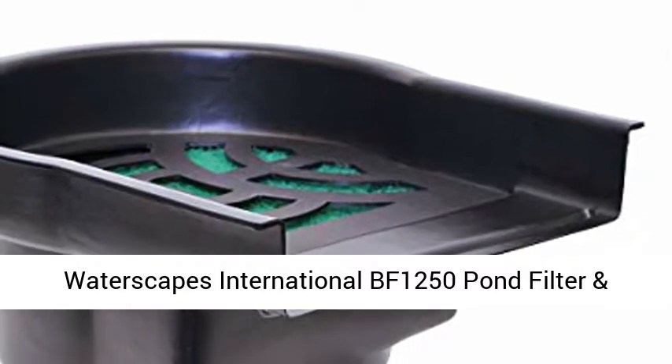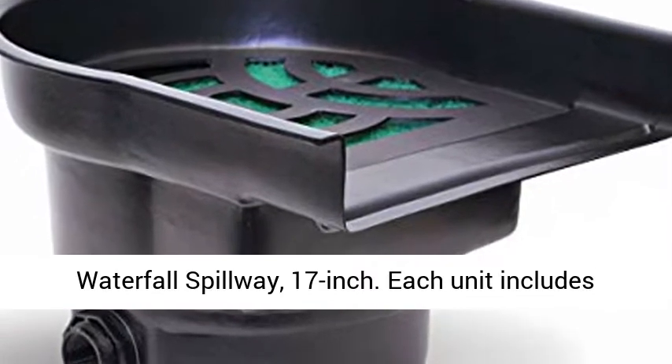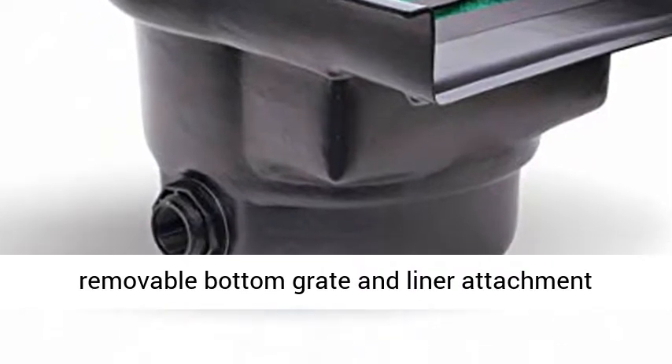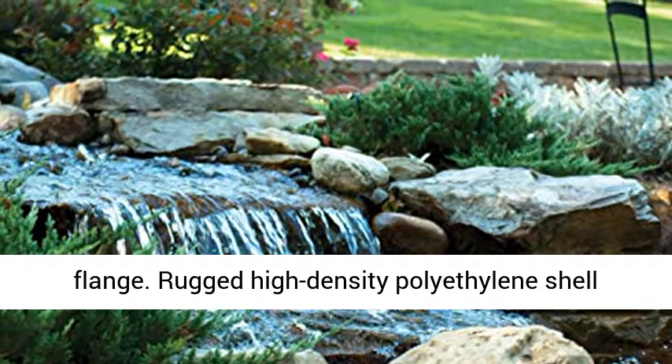Waterscapes International BF 1250 Pond Filter and Waterfall Spillway, 17-inch. Each unit includes a lipped bulkhead fitting, media bag, filter pad, removable bottom grate, and liner attachment flange. Rugged high-density polyethylene shell warranted for life.